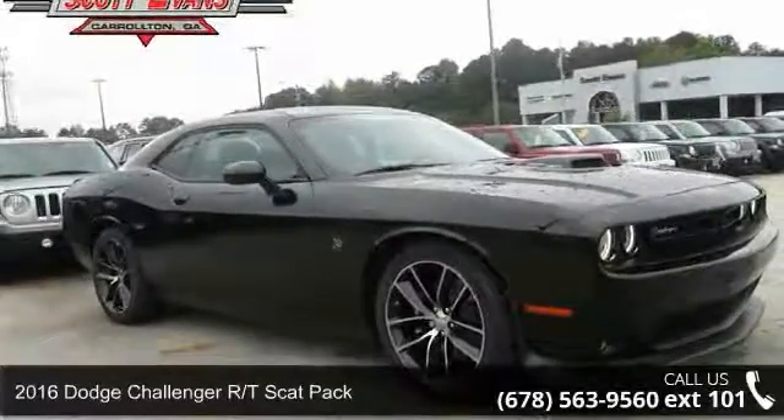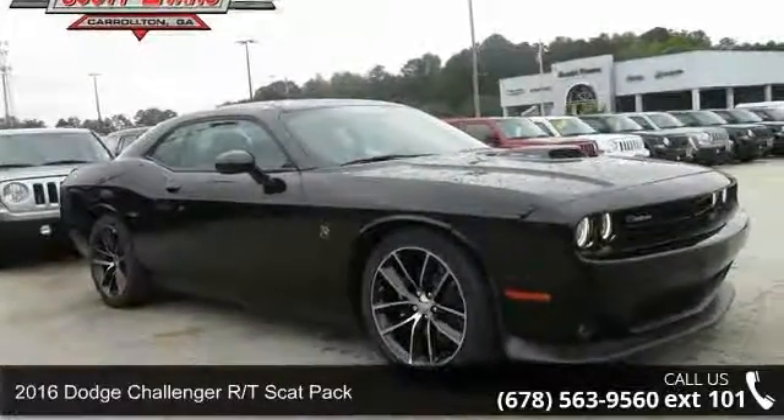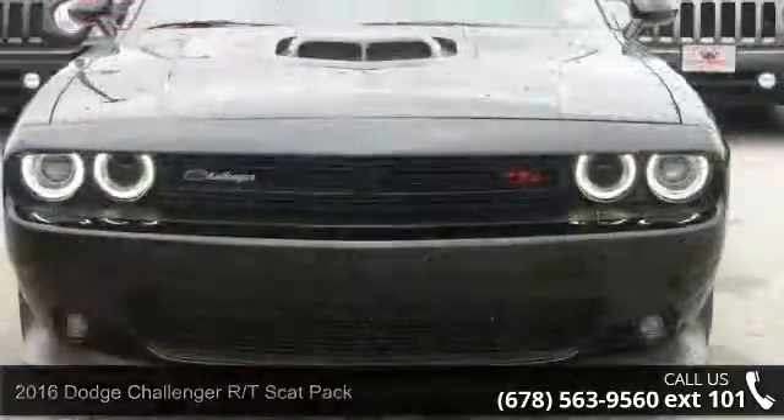Check out this 2016 Dodge Challenger. If you are looking for a first-rate auto, this one could be yours today.